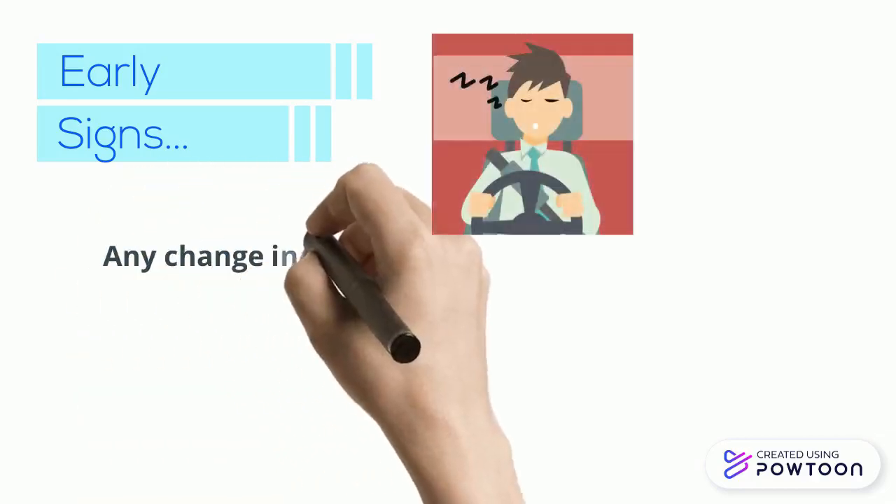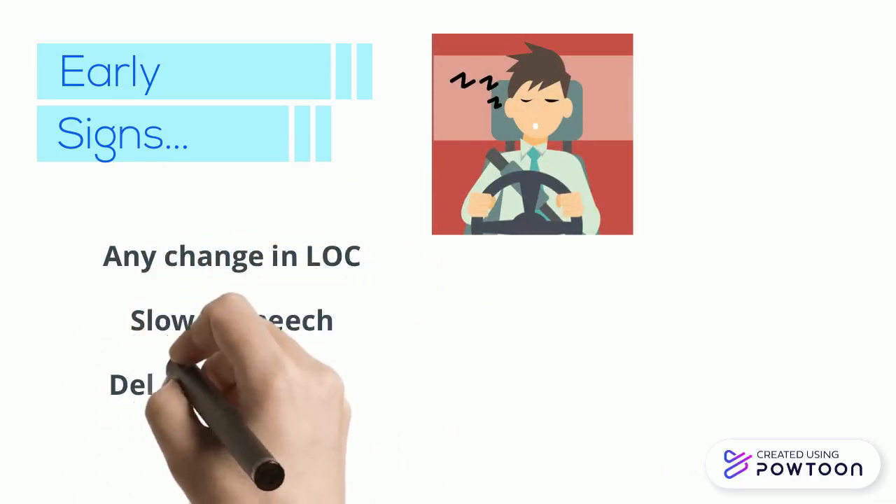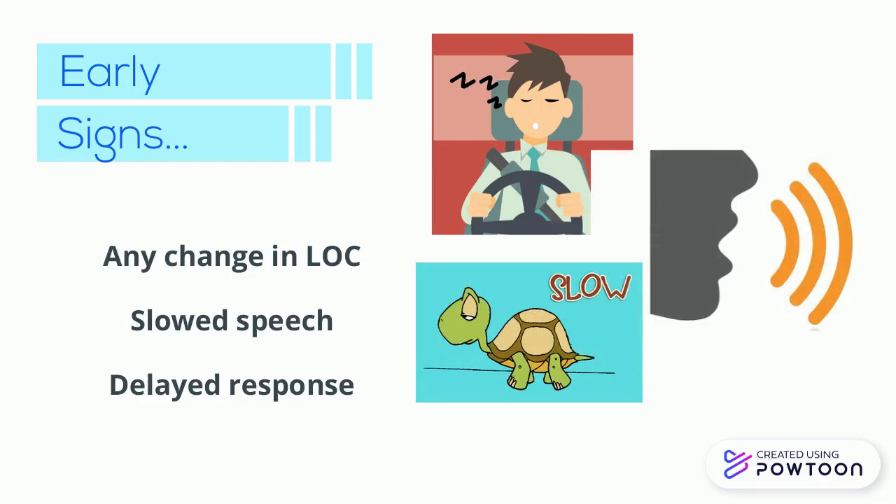Early signs of increased intracranial pressure include changes in level of consciousness, such as drowsiness, agitation, and restlessness. There may also be slowed speech or a delayed response, particularly to verbal suggestions.